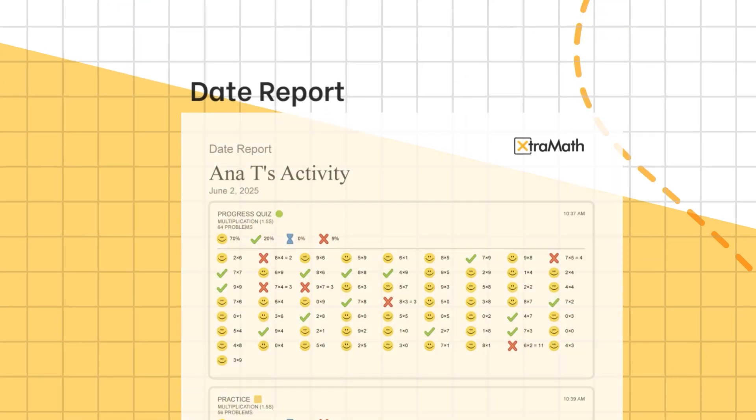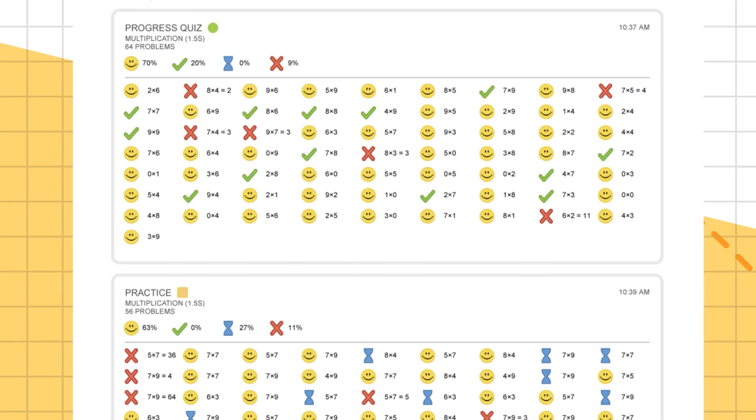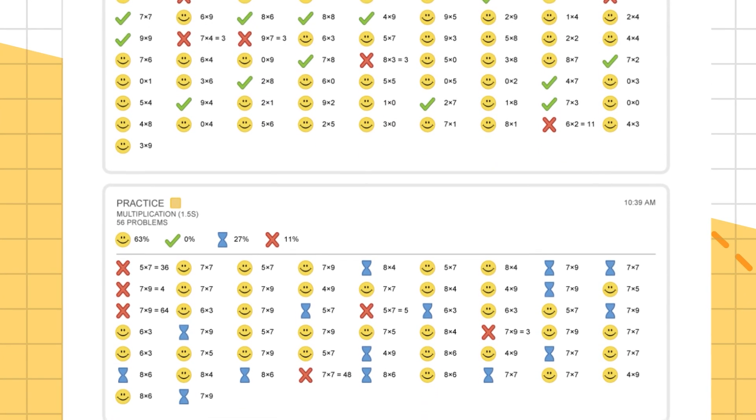The date report shows every question a student answered on a specific day selected by the teacher. It provides detailed insights into the student's performance for each activity, including the number of math facts attempted and how each one was answered.